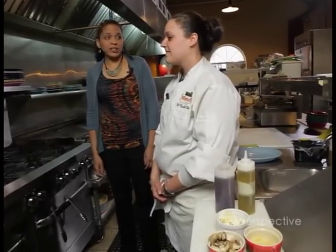I'm here with Elizabeth Plant, who is the executive chef. And what are you going to make for us today? Today, we're going to make chicken marsala.